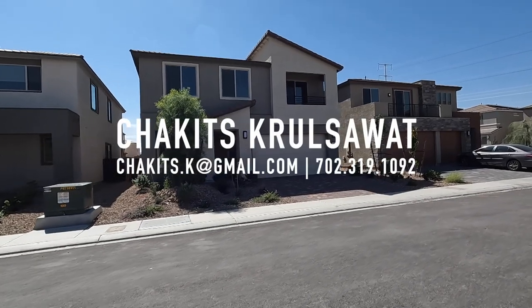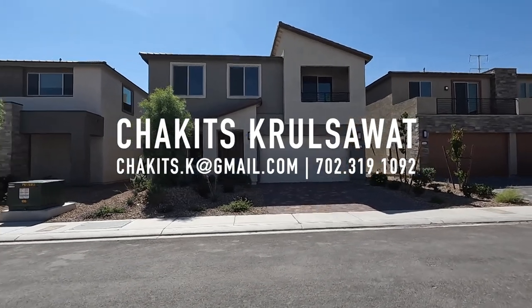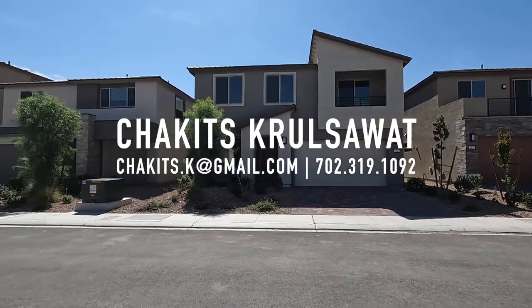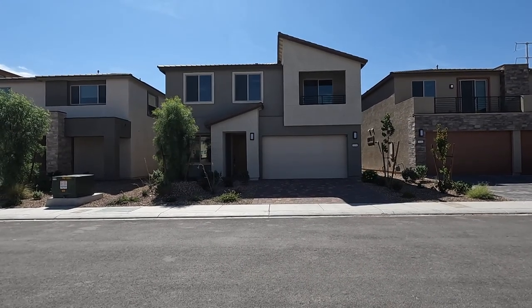What's up everybody, another day another property home tour. First time tuning into this channel, my name is Chuck. It's Chuggie with Simply Vegas, and today we're going to be looking at this modern style home by Pulte Homes.